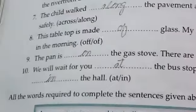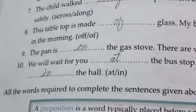There are a lot of people in the hall. Note: all the words required to complete the sentences given above are prepositions, as per the definitions we have already studied.